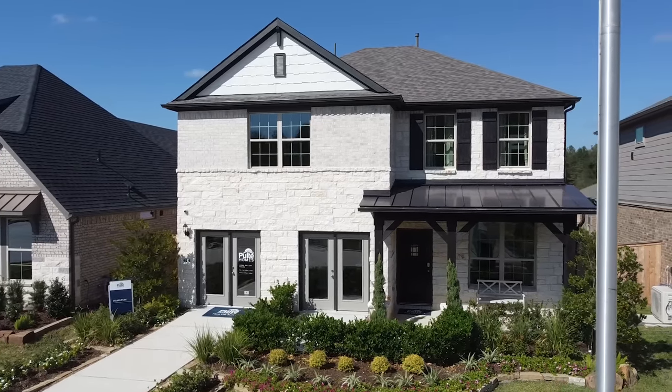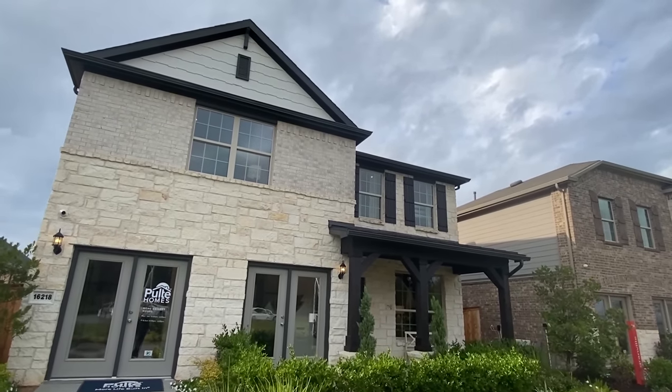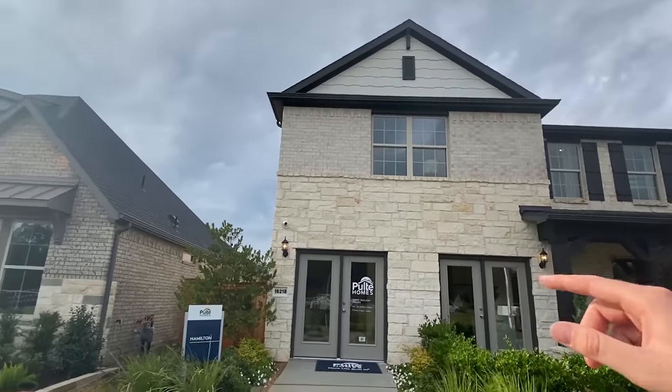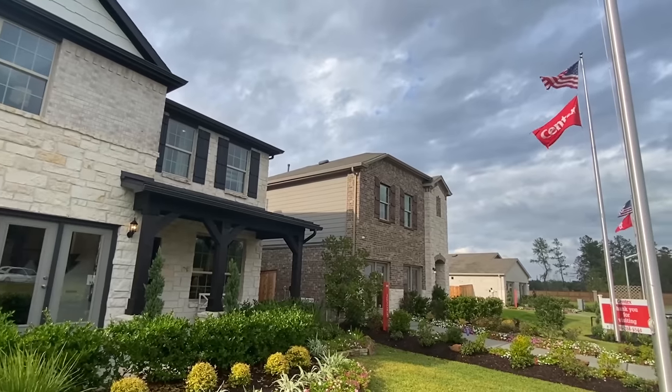And this is a special, special day. Very thankful they have allowed me to tour this home. I'm going to try to get a bunch of drone shots so you can see this home. I've got one, two, three, four different homes that will be toured.